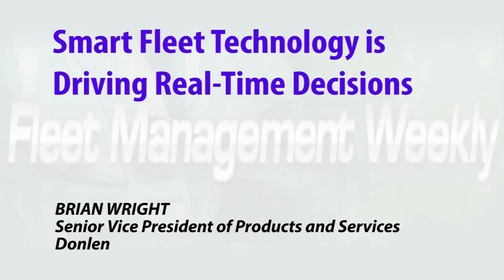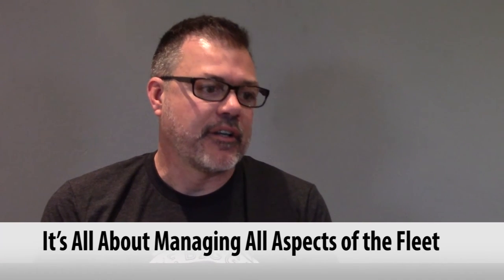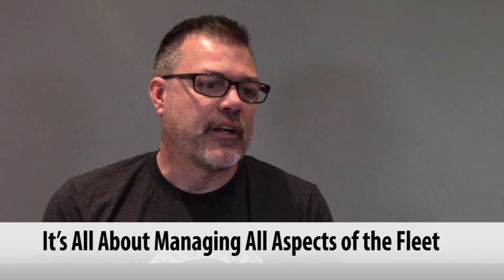Fleet technology is changing and at Donlan we like to think that change is helping us accomplish a purpose. In fleet management, it's all about managing all aspects of the fleet — including the driver, the vehicle, and all of the vendors that may be involved. The technological challenge is really bringing the pieces of information most relevant to decision-makers as close to real-time as possible, and that's where fleet technology is going.